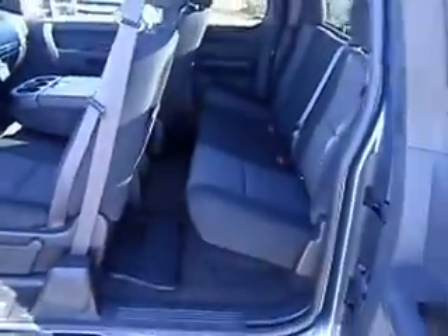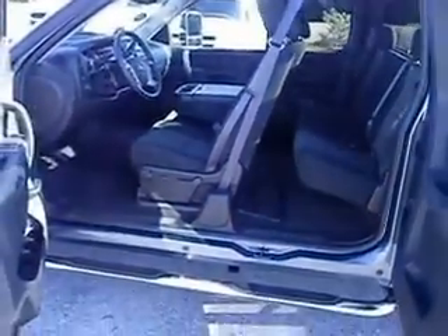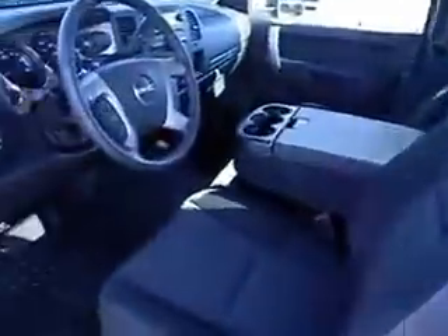Now let's get you on the inside. I'll open up the extended cab. Let's jump up front for you. You do have a full power driver's seat.